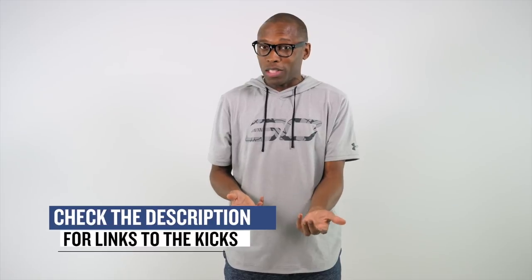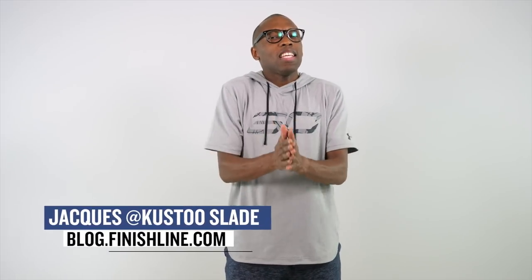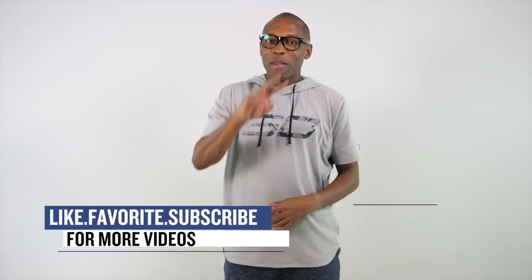Alright, so that's going to do it for the show today. As always, I just wanted to make sure I covered the things that I thought you guys would definitely care about and actually have an opportunity to cop. Make sure you check down in the links for more information on everything that I talked about today. I am Jacques Slade. This is the Heat Check presented by Finish Line, and as always, guys, I appreciate you. I'll see you soon. Peace.